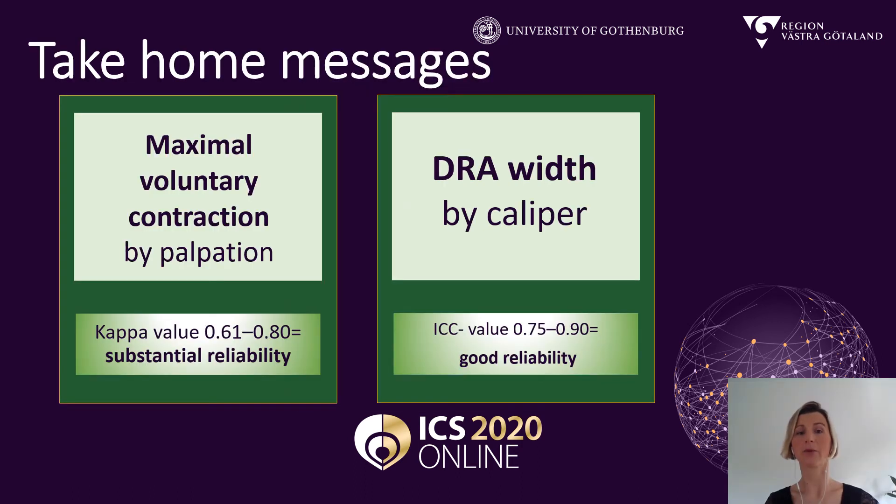So what is our take-home message? We showed that maximal voluntary contraction by vaginal palpation had substantial reliability and that the measurement of the width by caliper had good reliability. These are just different words because of different statistical values. Then we had a lot of assessments showing moderate reliability and two showing fair or slight reliability, so they need further investigation.